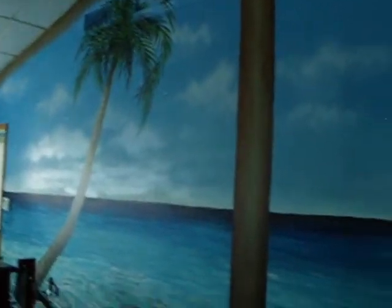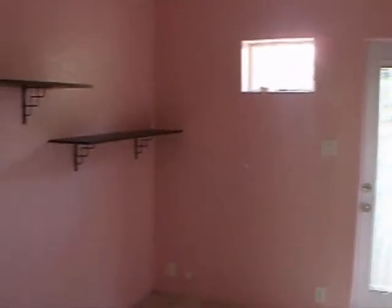Garage conversion — obviously done with permit because of the quality of the conversion and the change of the front door with the window. Would be a great master bedroom, with an additional room off of the master.